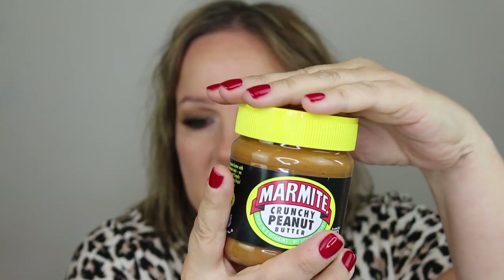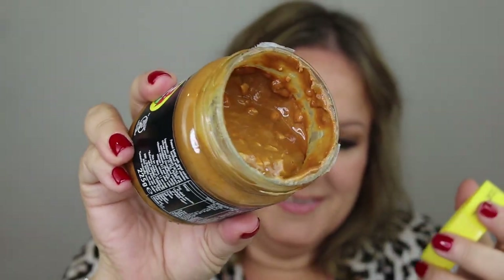Marmite crunchy peanut butter! My god, this stuff is amazing. I thought I'd make you laugh. I had that on toast this morning. I've always put marmite with peanut butter - a lodger years ago told me to try it, I said peanut butter is disgusting, but then I tried it and it was amazing. And then this combination came on the shelf and my life was complete. Have a great day whatever day it is - it's lovely to see you all and I will see you in my next video. Bye!